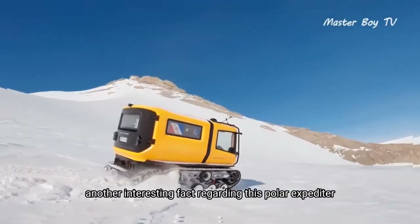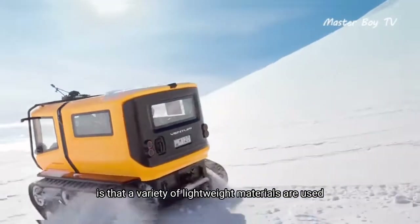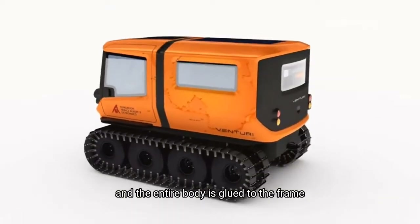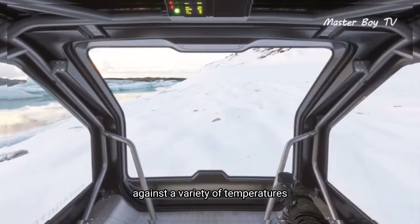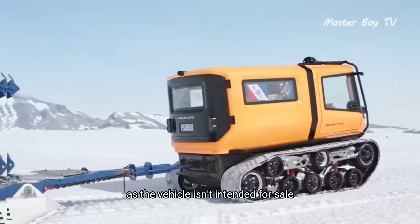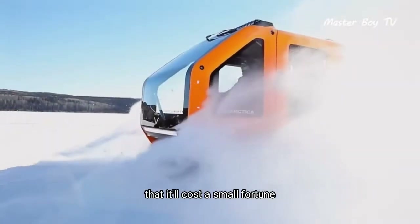A variety of lightweight materials are used in its construction, and the entire body is glued to the frame — not a single weld is used. This has been done to ensure structural reliability against a variety of temperatures. The price tag isn't known as the vehicle isn't intended for sale, but you can rest assured that it'll cost a small fortune.